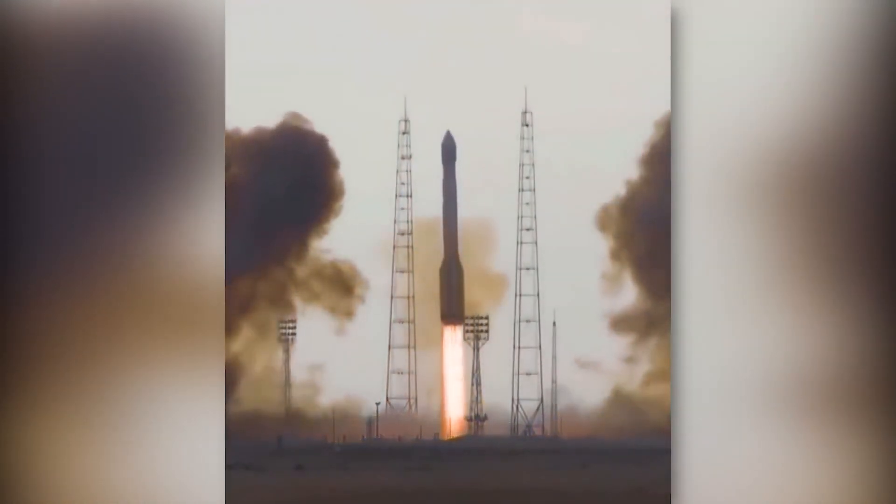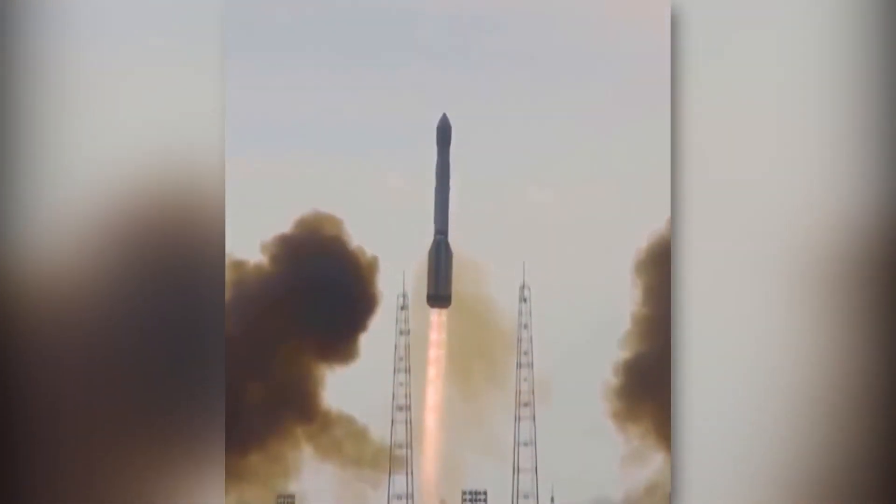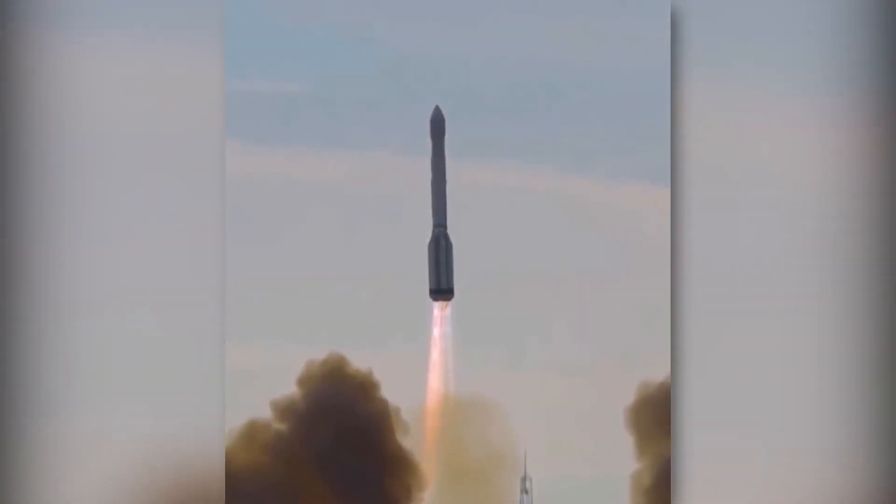Building a space rocket is very expensive and takes years of hard work. So imagine seeing this when it finally launches.